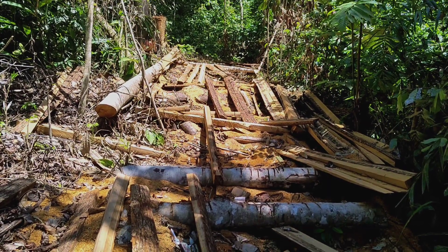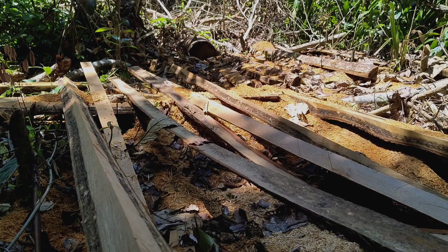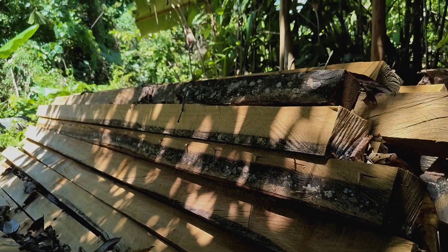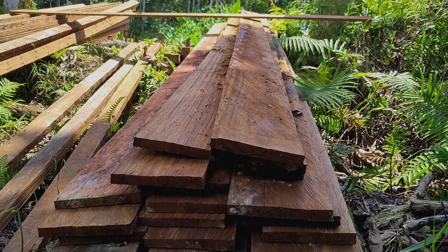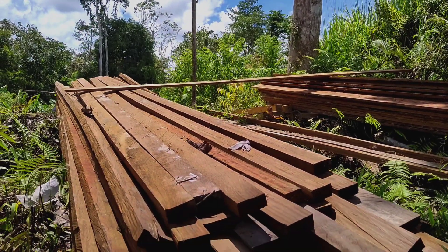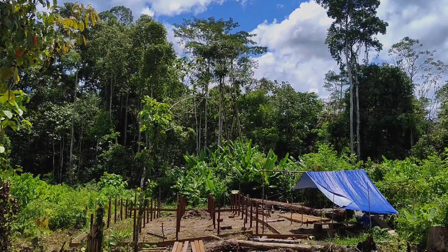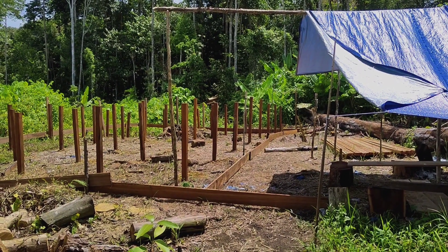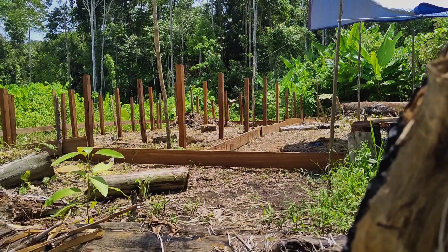Ulin, meranti, bengkirai, bahkan menggaris menjadi kayu pilihan khas untuk sebuah bangunan rumah. Selain karena kayunya yang kuat, juga karena jenis ini banyak tumbuh di sekitar rimba Sajo Benau. Pada umumnya, kayu ulin akan berfungsi sebagai fondasi rumah, sedangkan meranti dan kayu-kayu lainnya akan berfungsi sebagai dinding ataupun lantai rumah.